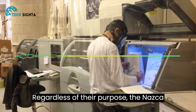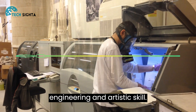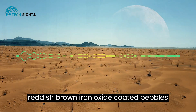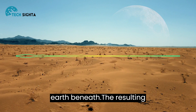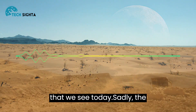Others still believe that the lines were used for water management or were simply a form of artistic expression. Regardless of their purpose, the Nazca Lines are a stunning example of ancient engineering and artistic skill. The lines were created by removing the reddish-brown iron oxide-coated pebbles that cover the surface of the Nazca Desert, revealing the light-colored earth beneath. The resulting contrast created the striking images that we see today.